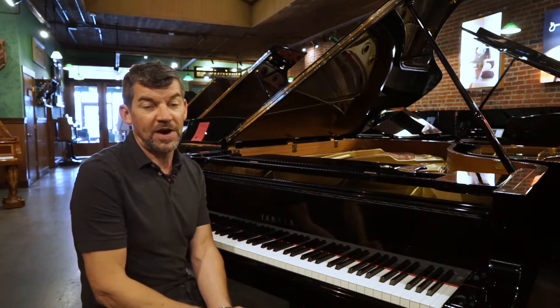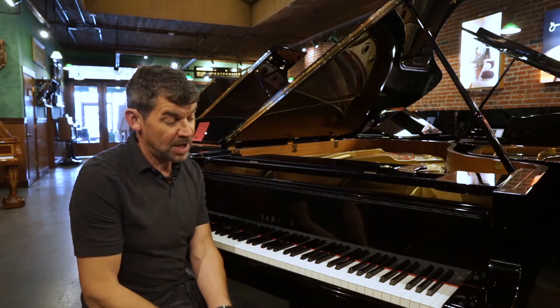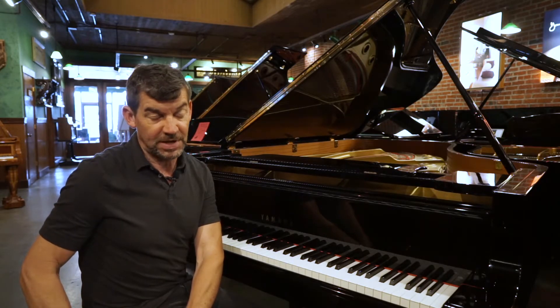The piano would come with a five-year parts and labor warranty, a lifetime trade-up. It would come with an in-home tuning, and we would also be including an artist bench as well.